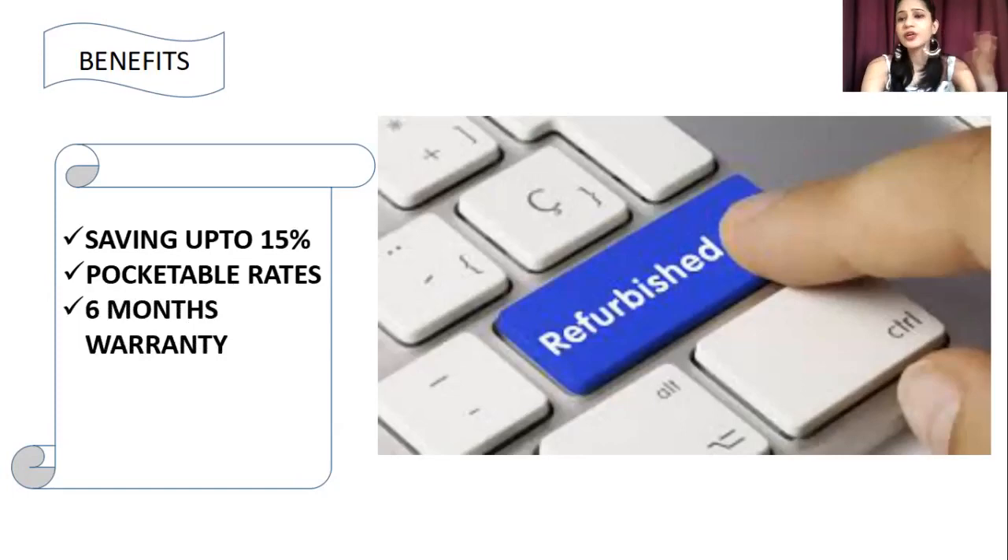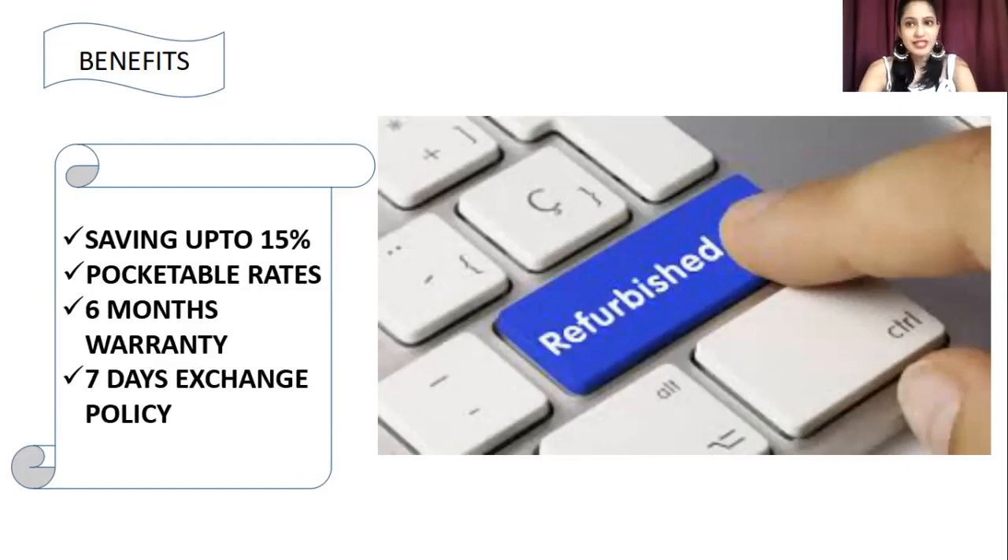Brand new products have a one-year warranty from the company, but refurbished products on this site offer six months warranty. Every description box mentions the warranty period, so do check that. Another benefit is the seven-day exchange policy — if a product is not as verified, you can get it replaced, though usually products are already certified before being listed as refurbished.